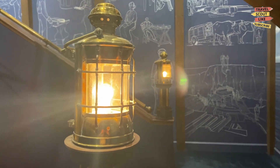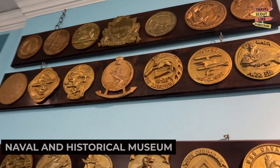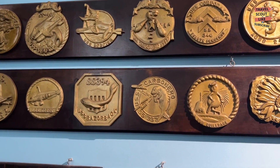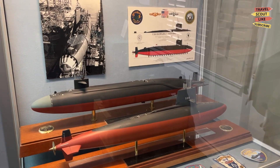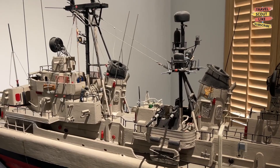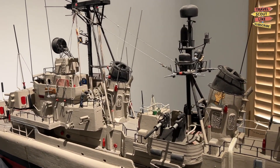For a taste of culture, visit the Vallejo Naval and Historical Museum. This museum showcases exhibits and highlights the city's rich history, including its naval heritage and contributions to World War II. Discover artifacts, photographs, and interactive displays that bring Vallejo's past to life. The Vallejo Naval and Historical Museum is a treasure trove of local history.